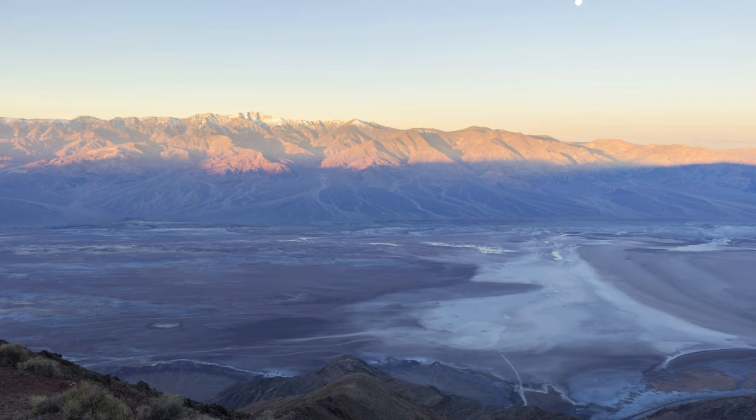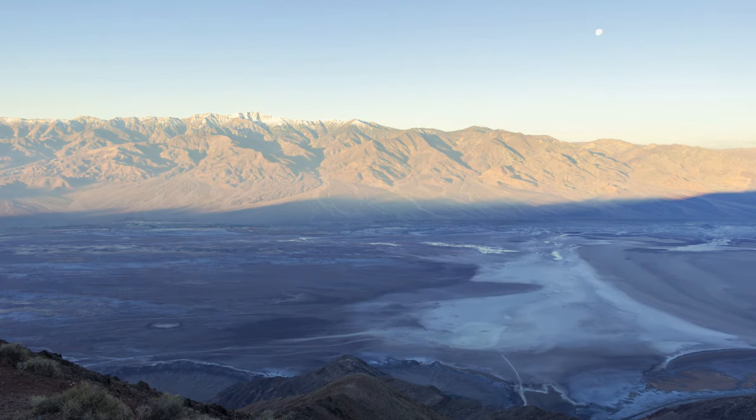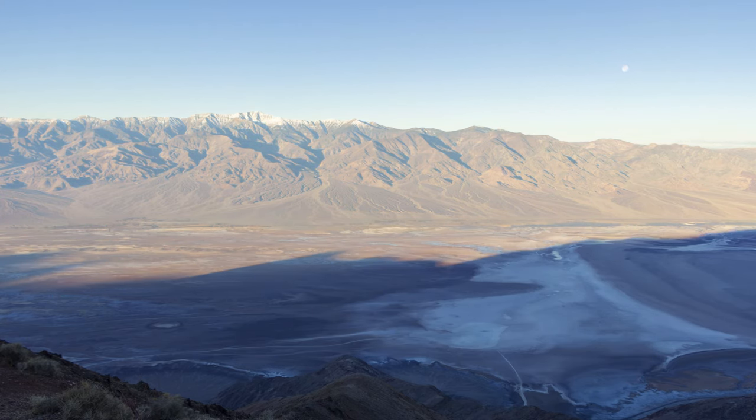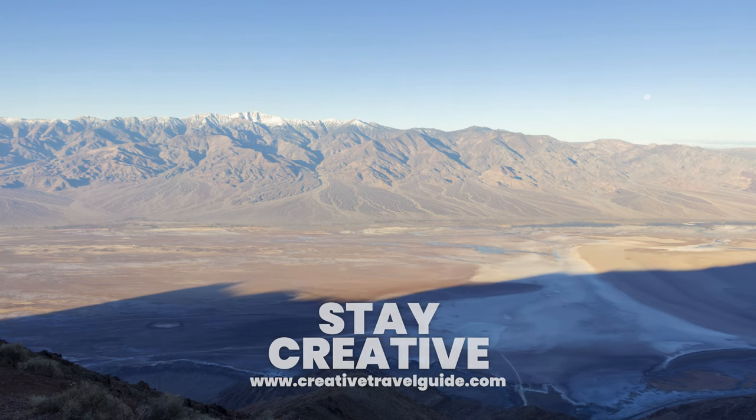Watch this video to hear about the 20 best national parks to visit in the USA. Then to learn about other amazing things to see in America, watch this video. We hope you have an incredible time at Death Valley — stay safe and stay creative.